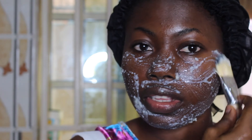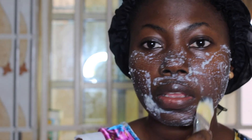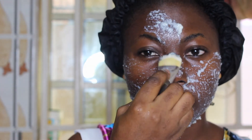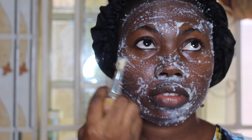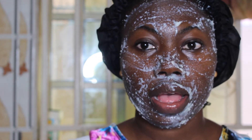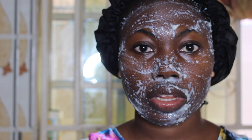If you think the consistency is not thick enough — I think I added too much water — you can reduce the water content so that it's thick enough to stay on your face. I'll just leave it on until it dries completely, and then I'll wash my face with the rice water I showed you earlier.